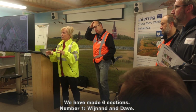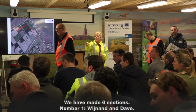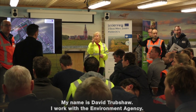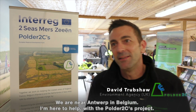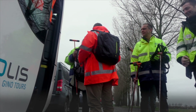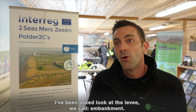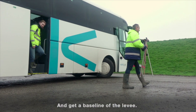We have divided you into six sections. Number one is going to be Wijnand and Dave. My name is David Trubshaw. I work for the Environment Agency in our Assets Standards and Engineering team. We are near Antwerp in Belgium. Today I'm here to help with this Polder 2C's project, which I've been asked to be a part of. In particular, I've been asked to come and have a look at the levee — or as we call it, embankment — and to get a sort of baseline of where that is.